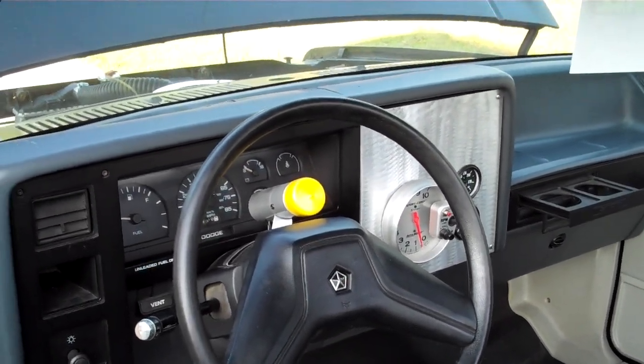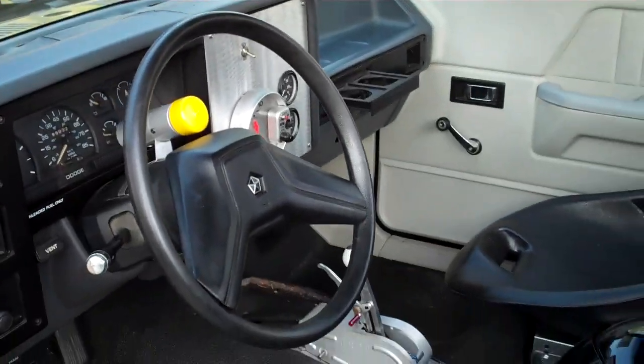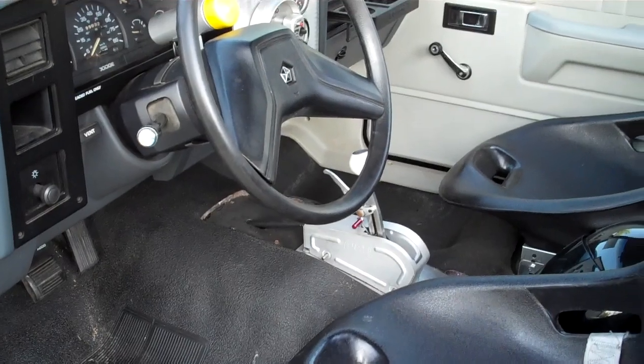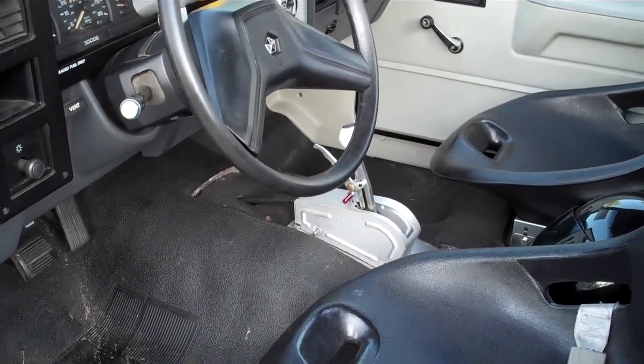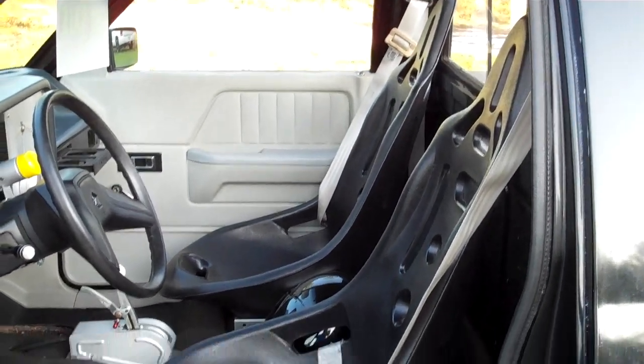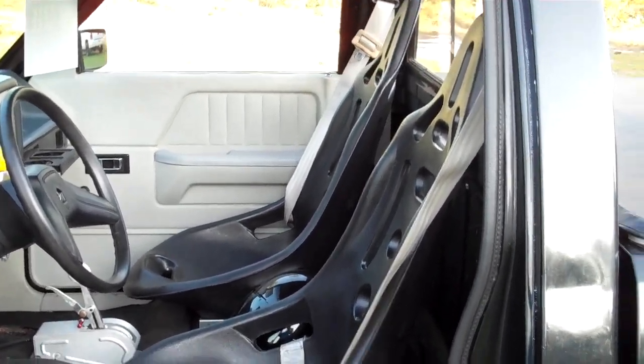Autometer tach. B&M shifter. 727 transmission. Full manual shift valve body.